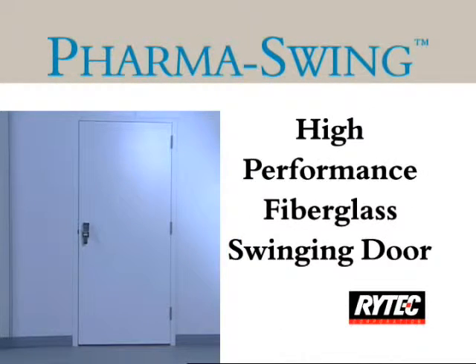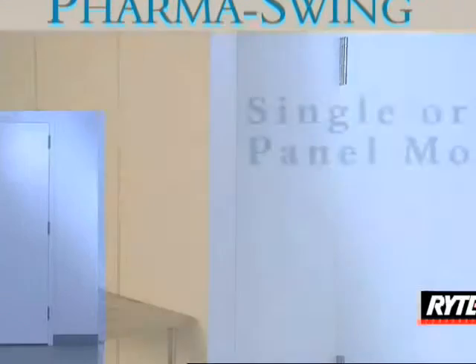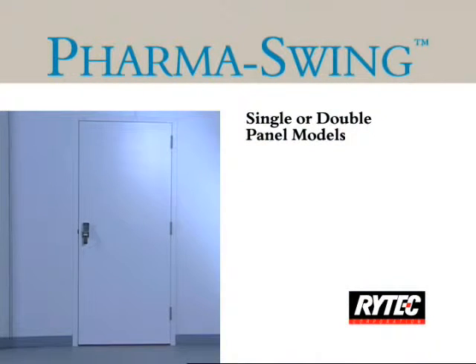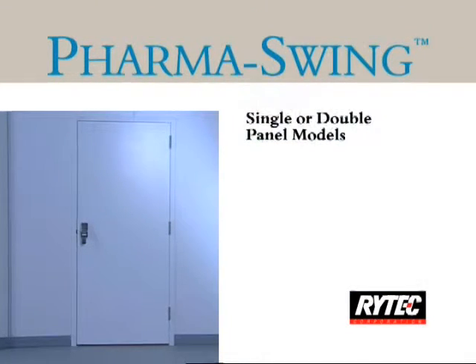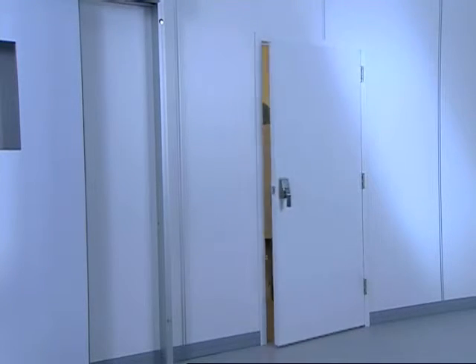Ritek's PharmaSwing high-performance swinging door sets the standard for pharmaceutical, nutraceutical, biochemical, and clean room applications. The manual fiberglass PharmaSwing door is available in single or double panel configurations. An optional powered operator is also available.